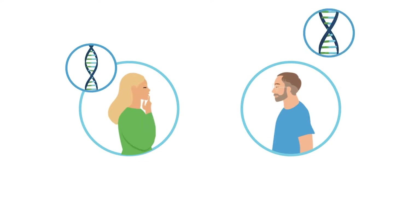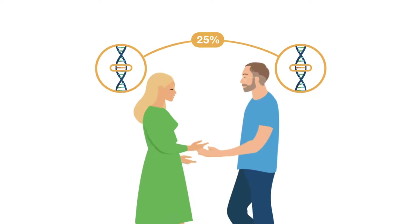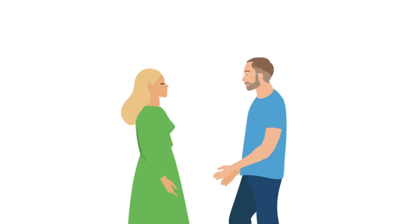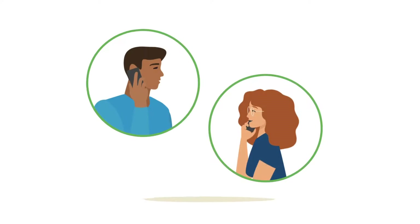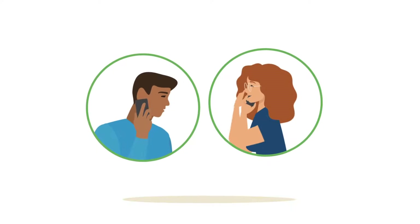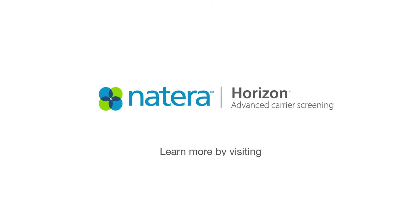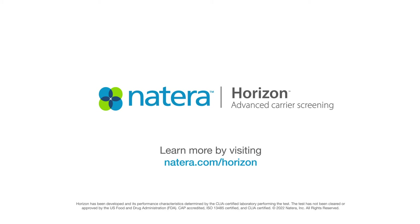Most of the time, when both biological parents are carriers for the same condition, there is a 25% chance of having a child with that condition. Natera's board-certified genetic counselors are available to speak with you about Horizon before and after testing, so that you can feel confident in the test and your results. Visit natera.com/horizon to learn more, or to schedule a complimentary call with a Natera genetic counselor today.